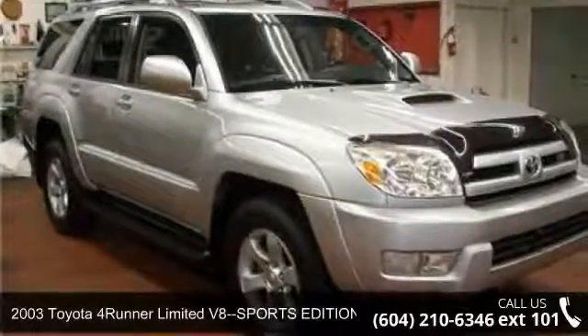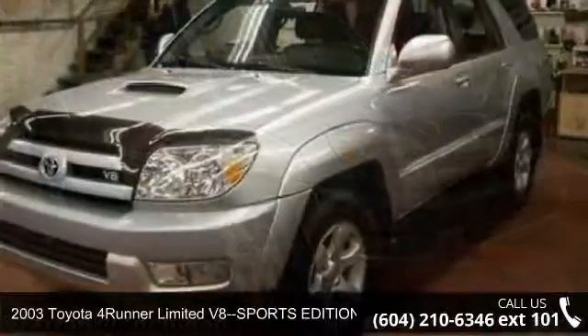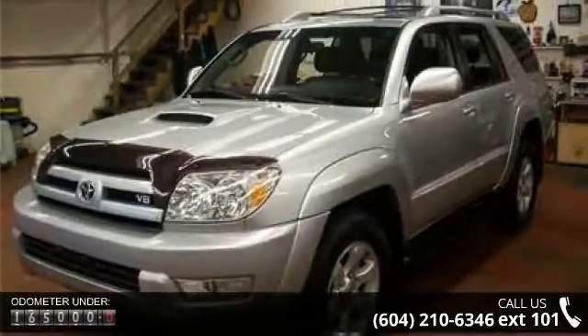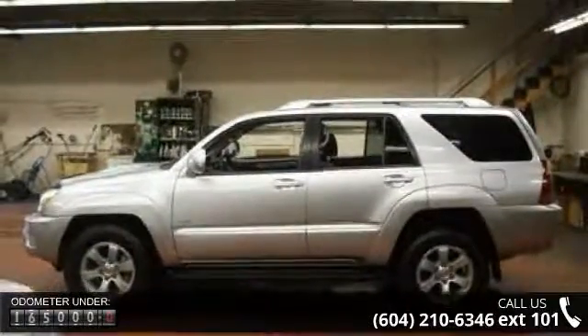Arrive in style with this 2003 Toyota 4Runner. If you are looking for a first-rate auto, this one could be yours today. This vehicle comes with a reliable eight-cylinder engine, connected to a smooth-shifting automatic transmission.